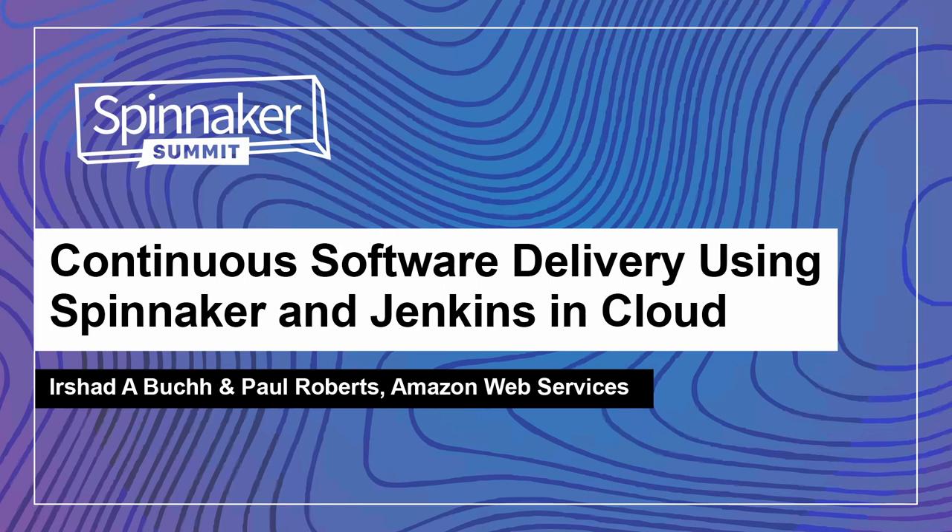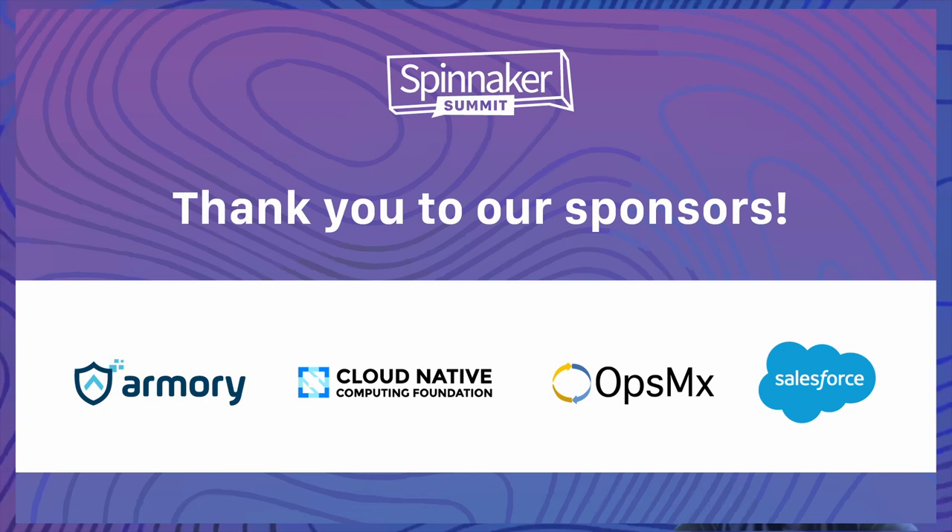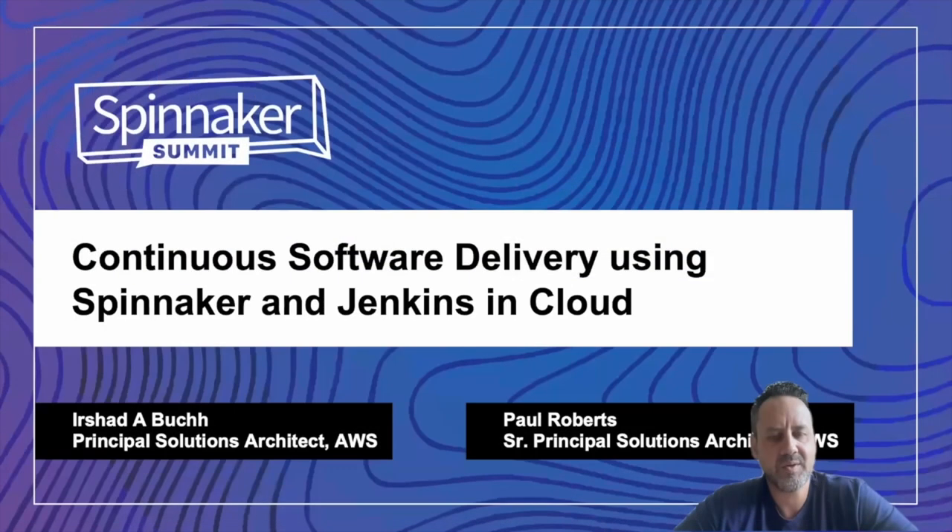Hi, good morning, good afternoon. My name is Paul Roberts. I'm a solutions architect here at Amazon Web Services. Today I'll be presenting along with my friend Urshad, and we're going to be talking about continuous software delivery using Spinnaker and Jenkins in the cloud. Urshad and I are both architects here and are really excited to talk to you at the Spinnaker Summit today.